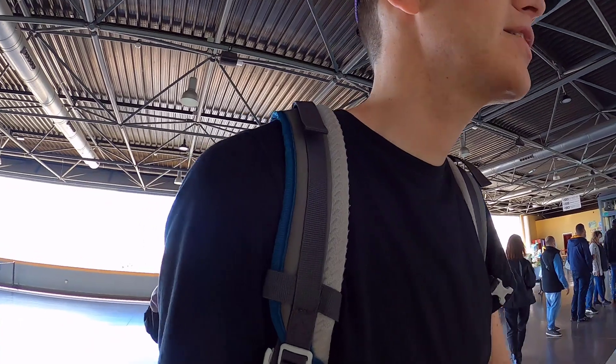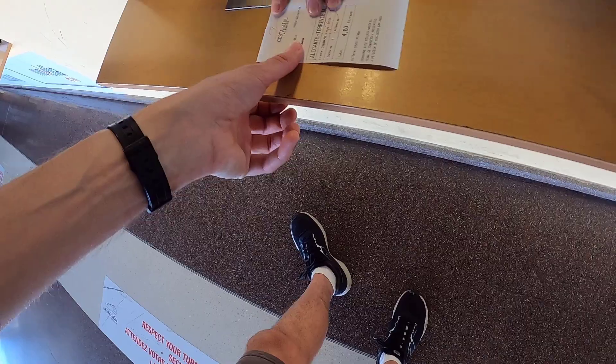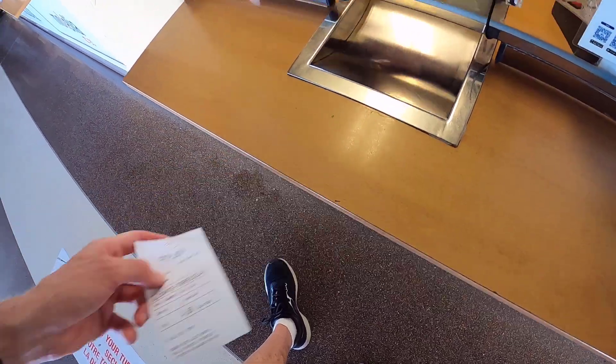I want to get to Torrevieja, please. Number nine — thank you.